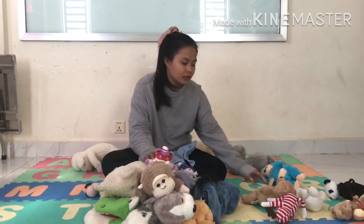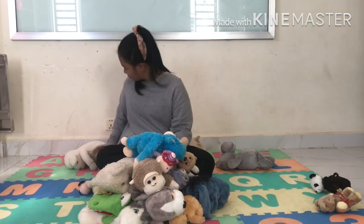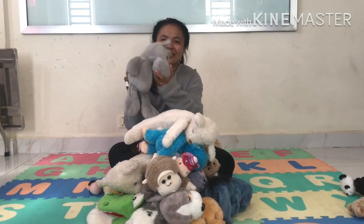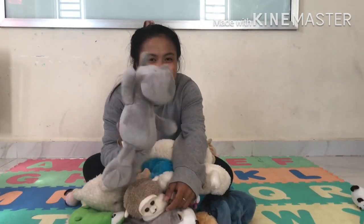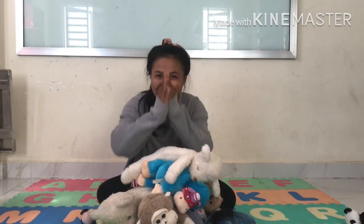Thirteen, fourteen, fifteen, sixteen, seventeen, eighteen. I hope you understand the lesson — Counting Principle 2. Let's play this game and do well! Whoo!